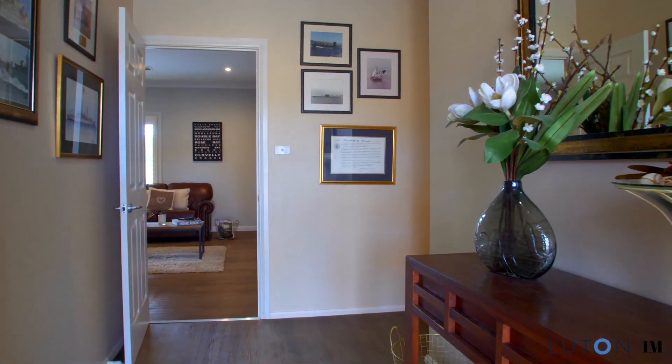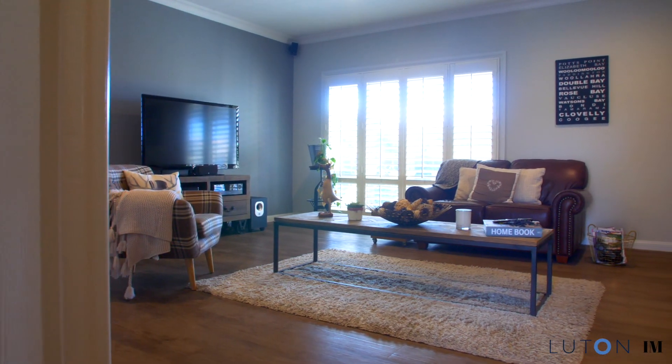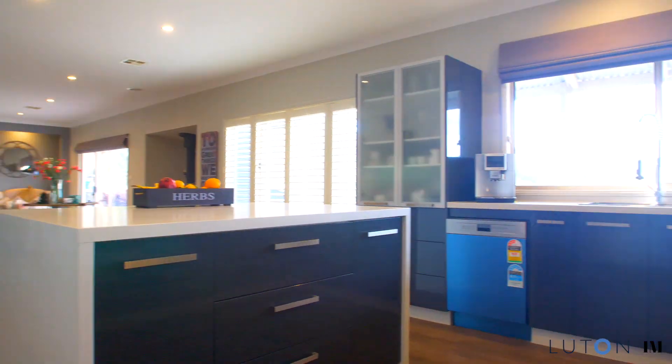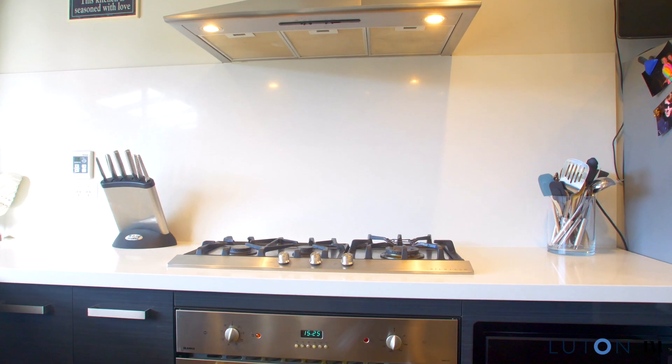The home is set on one level with free-flowing open-plan design and light-filled living areas that make the most of the ideal northerly aspect. The heart of the home is a modern open-plan kitchen with stone bench tops and quality appliances.